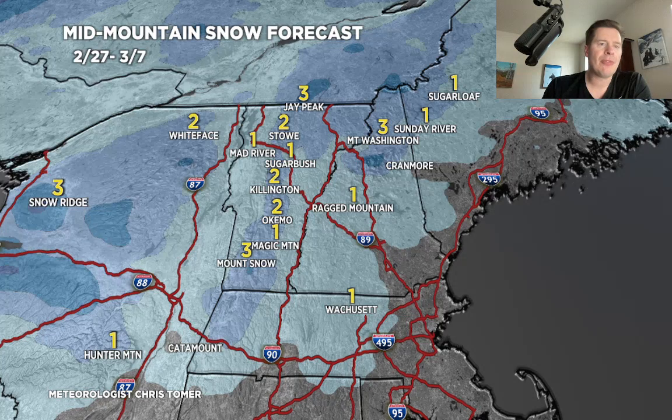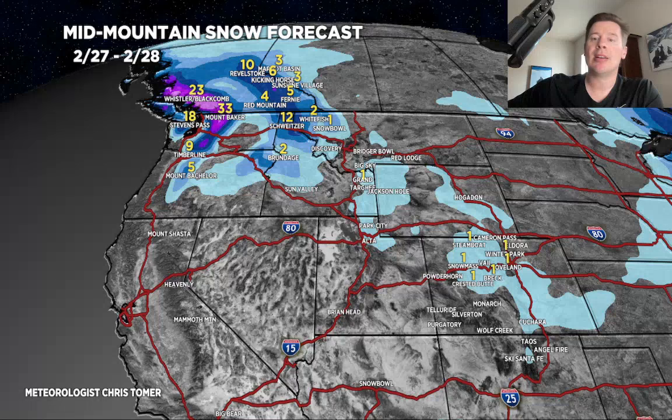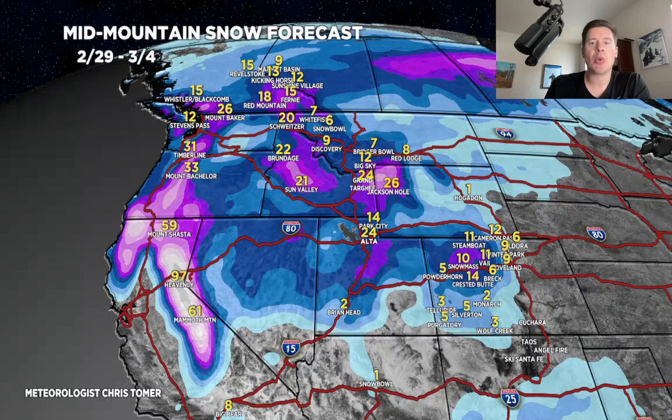We'll end on this map for the next 24 to 36 hours. You can see where all the snow is going to be — with our storm departing the interior states, it's all up in the Pacific Northwest and BC. And then again, everything shifts and this is going to be a significant period right here at February 29 through March 4. Alright guys, thanks for tuning in — always appreciate it, take care.